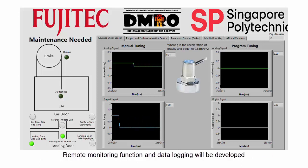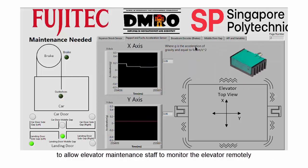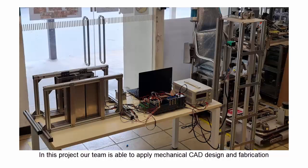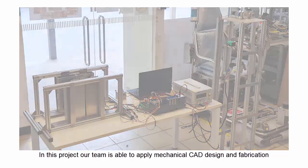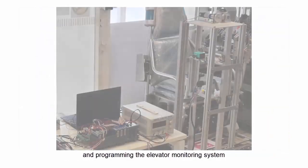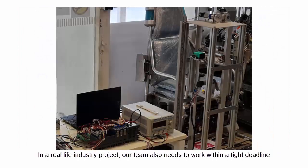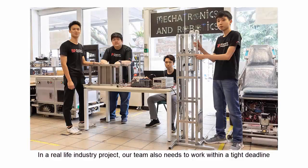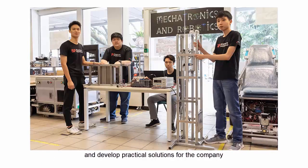Remote monitoring function and data logging will be developed to allow elevator maintenance staff to monitor the elevator remotely. In this project, our team applied mechanical CAD designs and fabrication, building electrical circuits, assembly, sensors integration and programming the elevator monitoring system. In a real-life industry project, our team also worked within a tight deadline and developed practical solutions for the company.